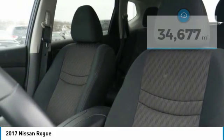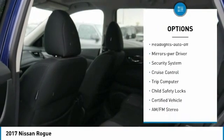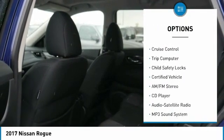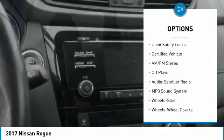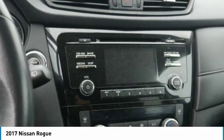Here are some of this vehicle's great options: all-wheel drive, traction control, daytime running lights, remote keyless entry, headlights on or off, mirror memory, security system, cruise control, trip computer, and child safety locks.